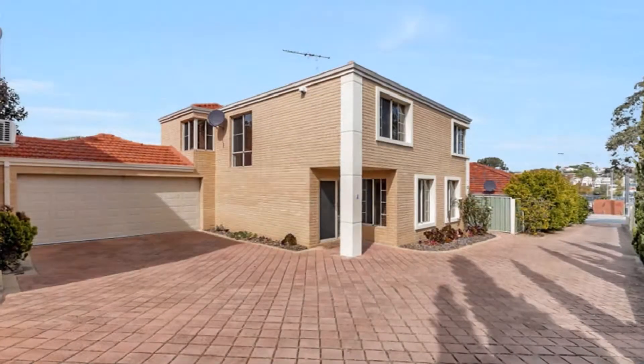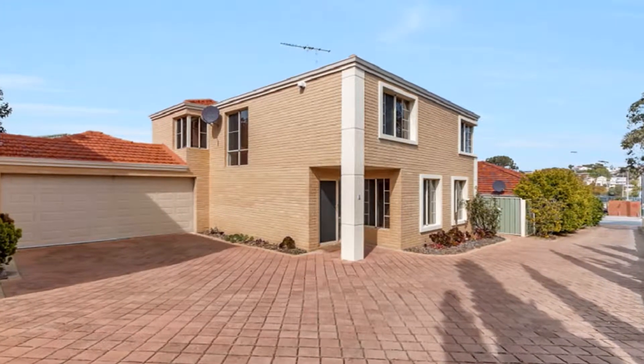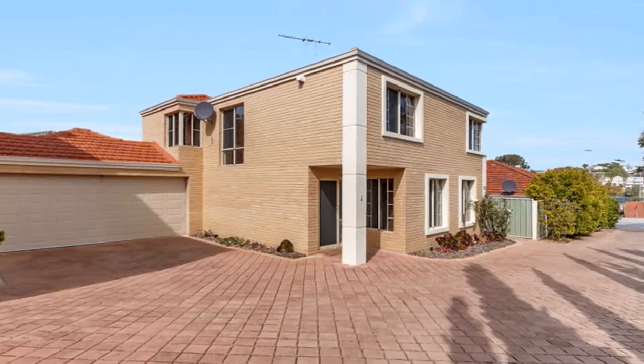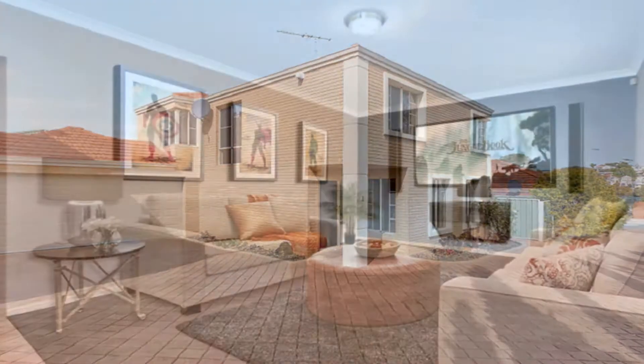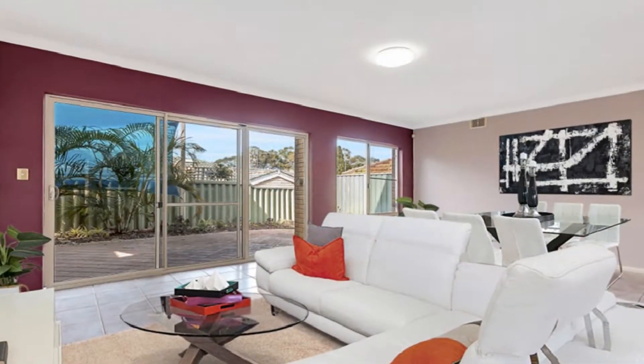Perfectly proportioned for that ideal quality downsizer or professional couple, this outstanding Dale Alcock built townhouse affords two separate living zones of formal lounge and theatre room, in addition to an open family expanse leading to the outdoors.